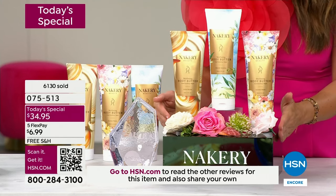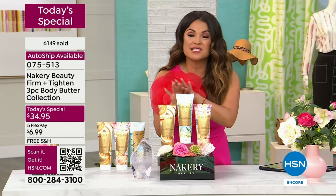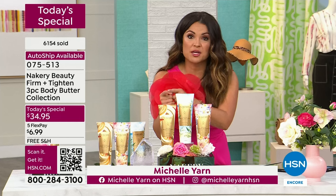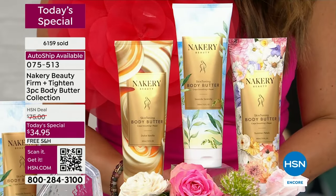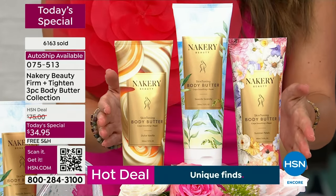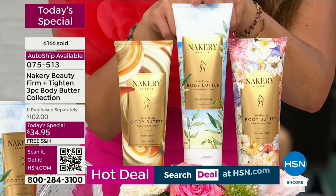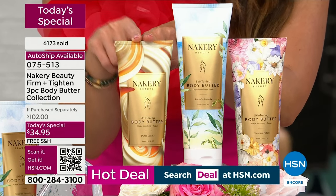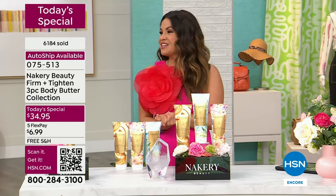If you're just tuning in, you're lucky — this is the end of the presentation. For the first time ever, buy one get two more, because each one is the full size, over 10 ounces, $34 apiece — a $102 value — for $34.95 while supplies last. Auto ship available; most of you are loving auto ship because you lock in the price. You get all three: the brand new world launch Summer Petals, the fan favorite Seaside Serenity, and for the first time ever in a body butter, Dolce Vanilla.